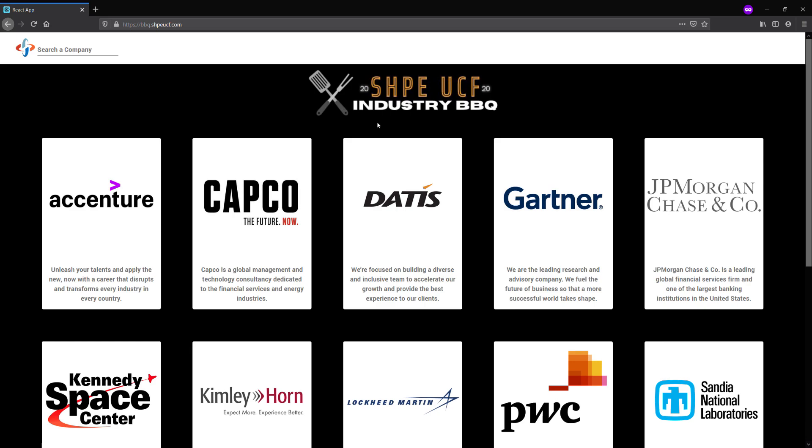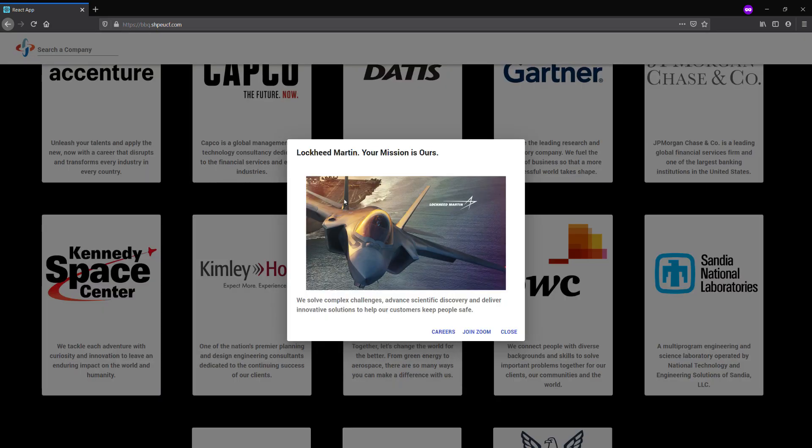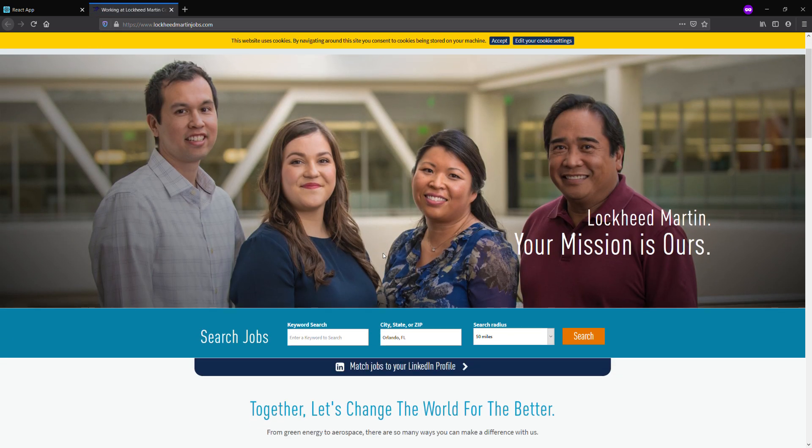Once you find a company that you're interested in, go ahead and click on it. Let's take a look at Lockheed Martin — you can see there's a description and a couple of buttons. Click Careers to check out that company's career page so you can learn more about what opportunities they offer.